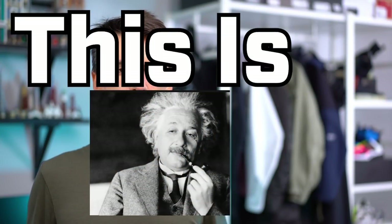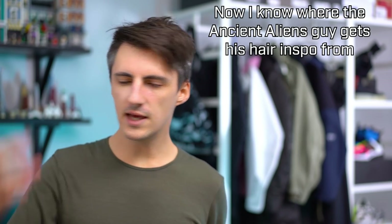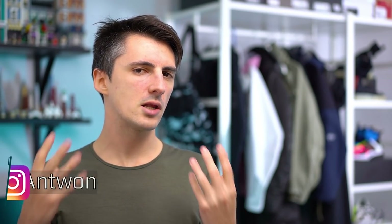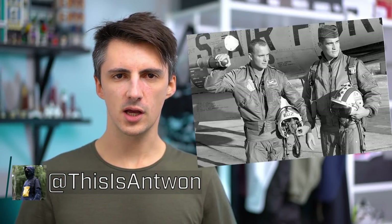Hey, what's up? This is Albert Einstein here. You want yourself a cool jacket — maybe you want something timeless, easy to wear, stylish, but also with a degree of practicality and usability as well. Look no further than the bomber jacket.